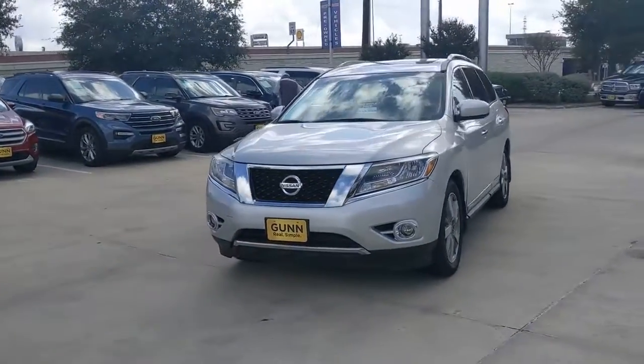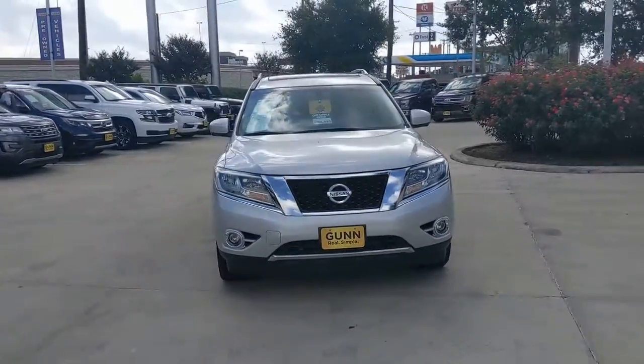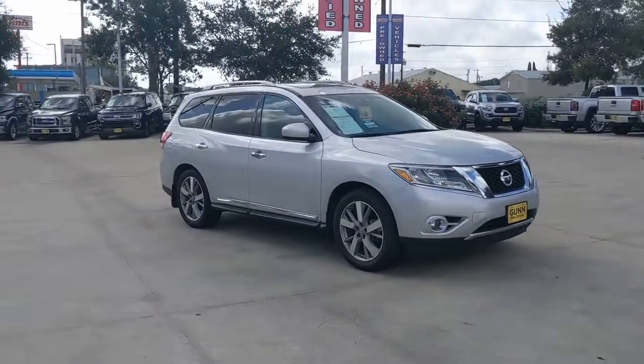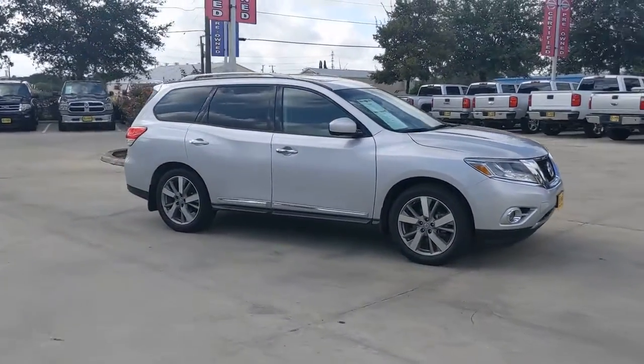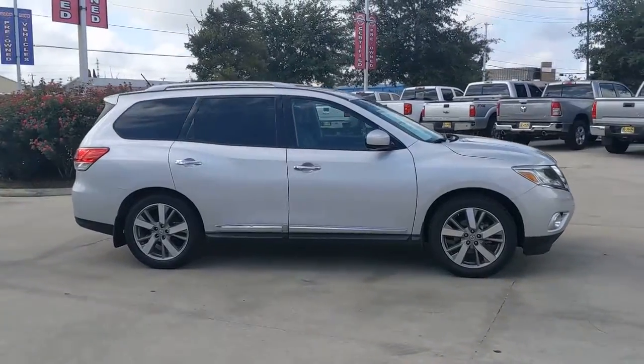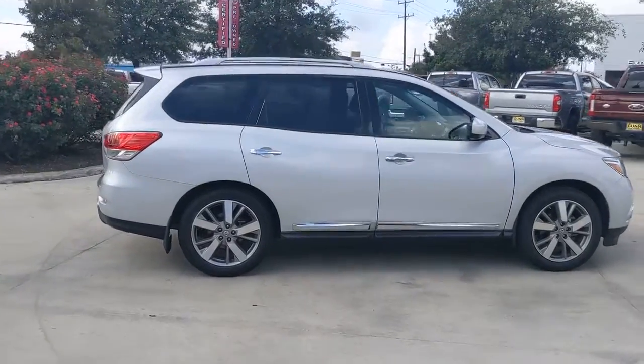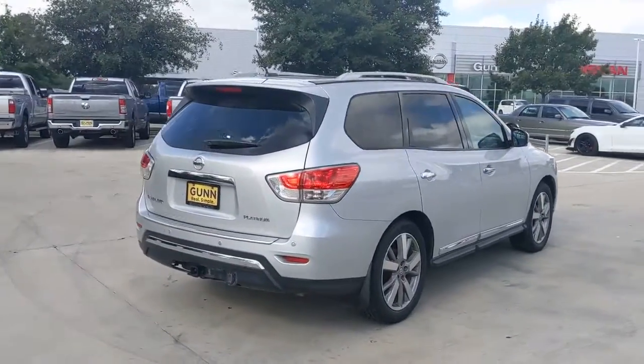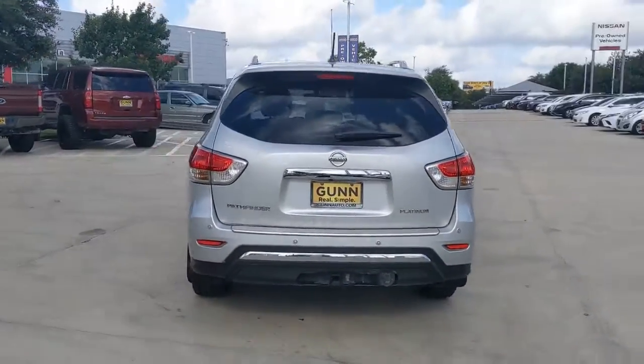Look no further than the 2015 Nissan Pathfinder. With less than 90,000 miles on the odometer, this vehicle stands out from the rest. Picture yourself at the wheel of this comfortable and capable Pathfinder — solid, versatile, and smooth. It has all the features you need to make road trips, towing, and household projects a breeze.